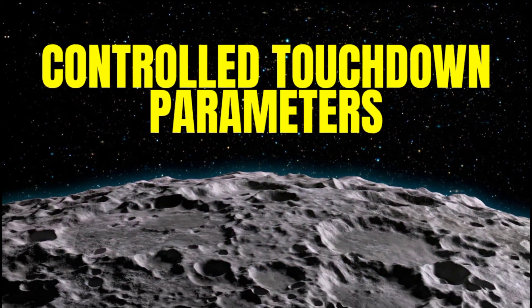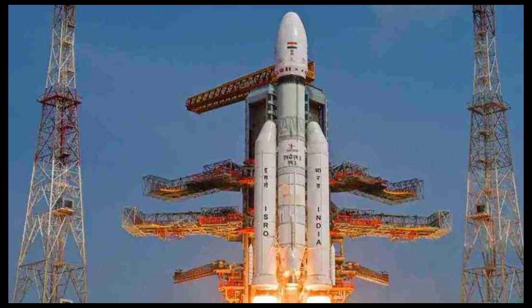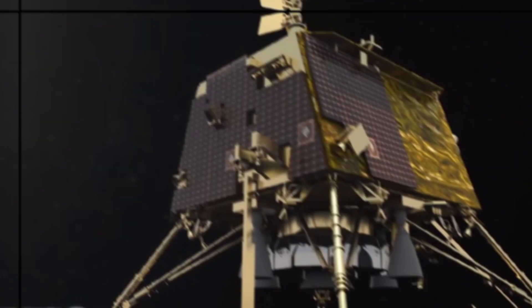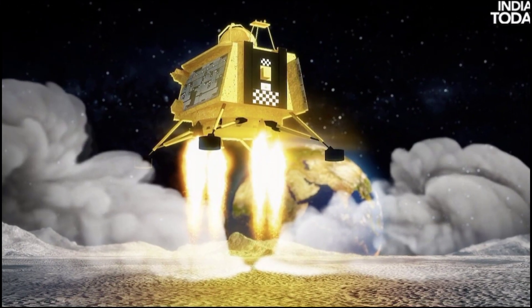Fact 9: Controlled Touchdown Parameters. The lander touched down on the Moon's surface with horizontal and vertical velocities below 5 meters per second and 2 meters per second respectively, and at a slope less than 12 degrees.